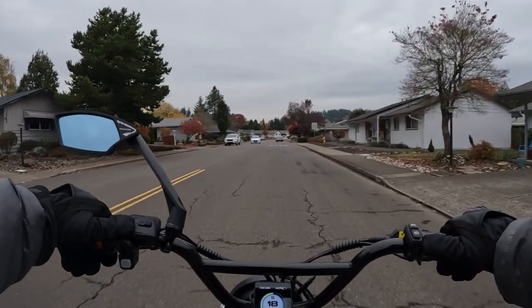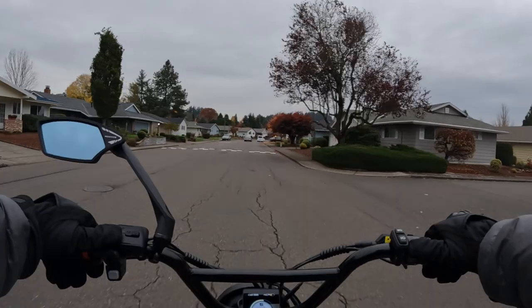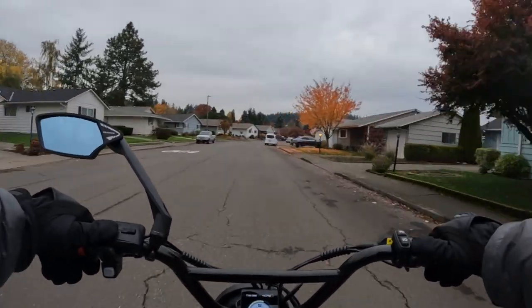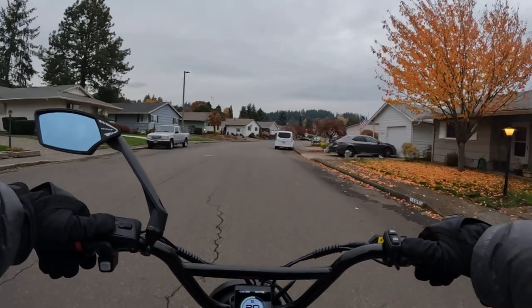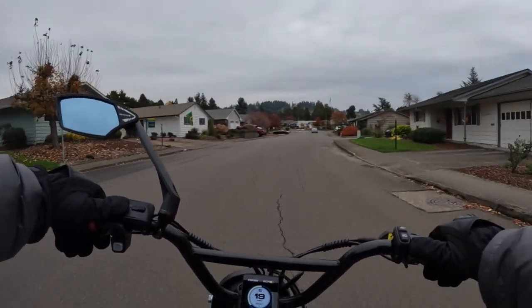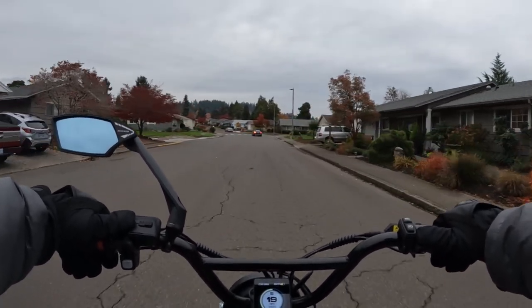The range is up to 80 miles, and that is using the pedal assist. So obviously if you're using pedal assist one, you may get closer to the 80 miles.